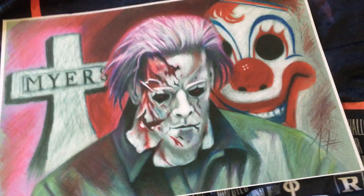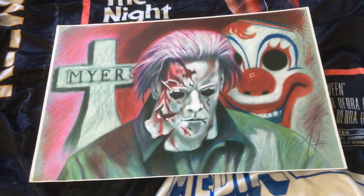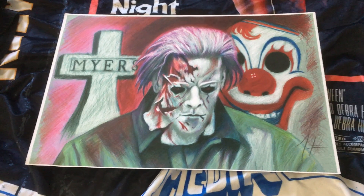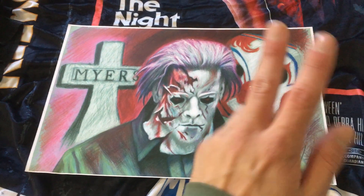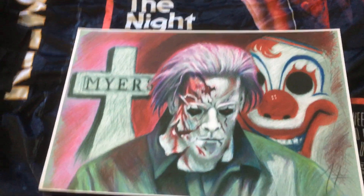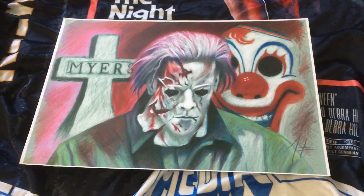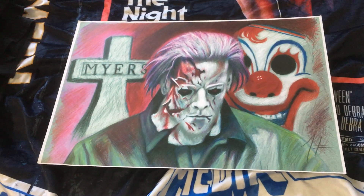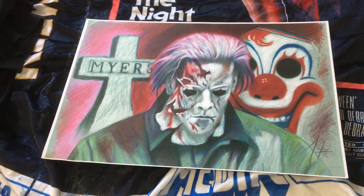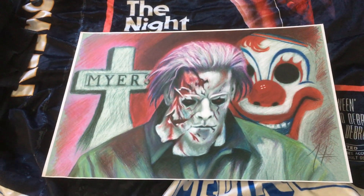Next thing I'm going to show off is an art print that I got from a local artist here in Virginia, Tracy Lupton. This is a really cool Rob Zombie Halloween print — you got Michael there with the clown mask and then the Myers tombstone. Tracy Lupton has done such great art from so many great movies. I have a ton of them — a Jason one, one from The Omen, and even a Kurt Cobain one. He's just a really great artist.